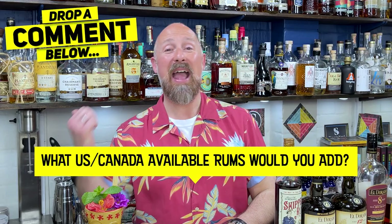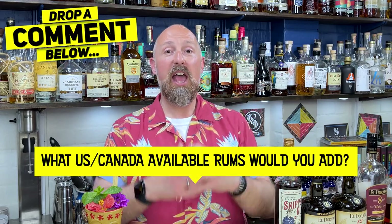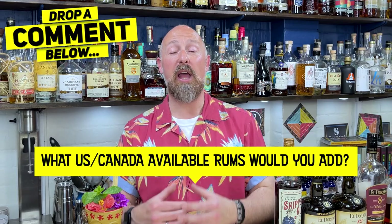For you guys over in the US and Canada, if you've got some glaring omissions from what I'm going to talk about in these categories, feel free to add them in. As I keep saying, we don't have access to the Hamiltons, the Denizens, and Caluya to a certain extent in the UK. This comes from a very much UK and probably more European point of view, but I want to hear from the US guys. Think beginner — please don't go off on really expensive rums.